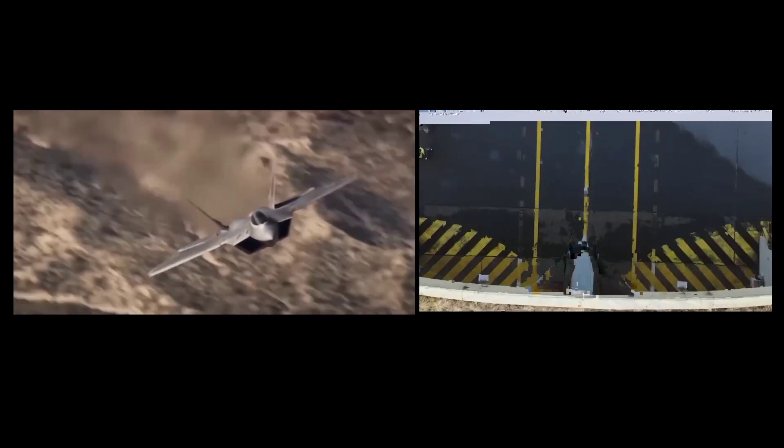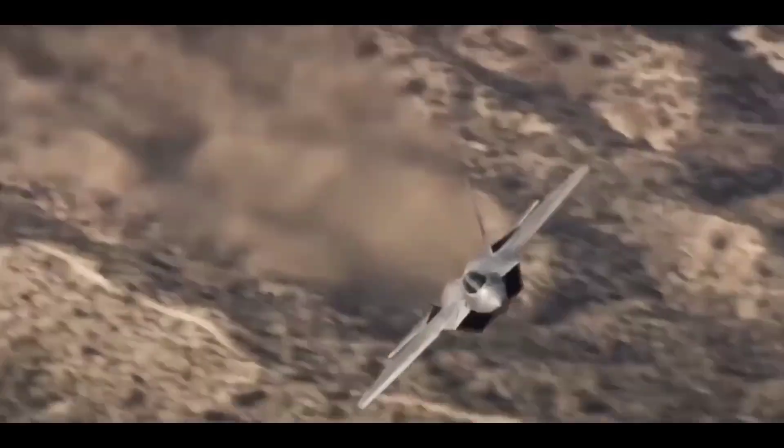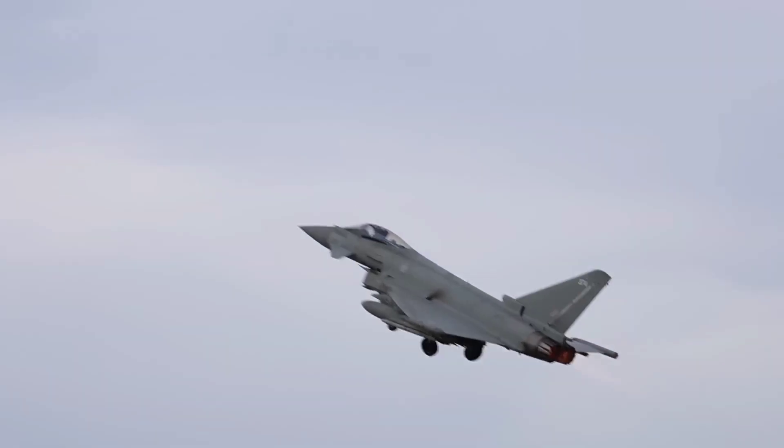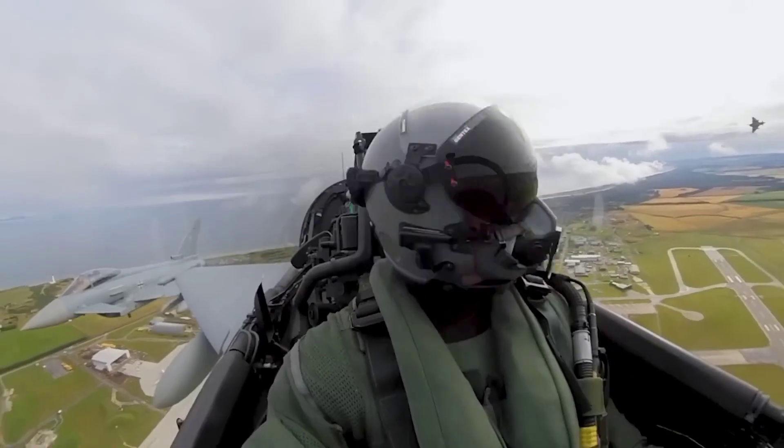Conclusion: Both the F-22 Raptor and the Eurofighter Typhoon represent significant advancements in fighter jet technology. The F-22 excels with its stealth capabilities and advanced systems, while the Typhoon stands out with its versatility and collaborative development. Each aircraft brings unique strengths to the table, making them key assets for their respective air forces.